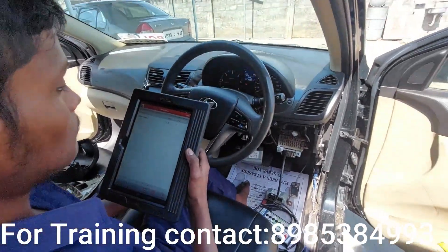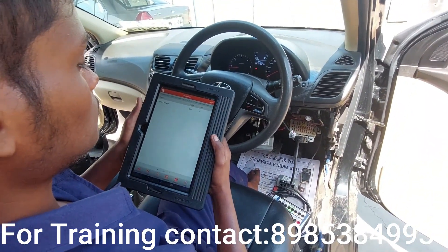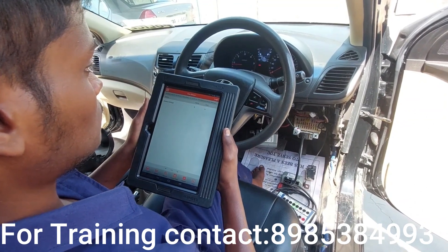I have had a lot of steering module complaints like this. Because the supply is correct, and the ignition key voltage is correct, I explained to you about the ECU board — it is a module fault.